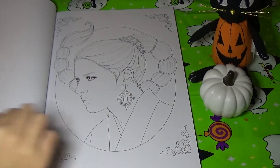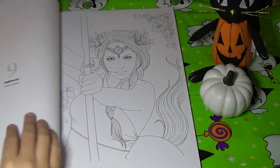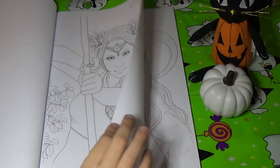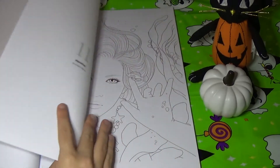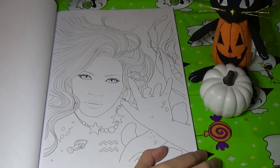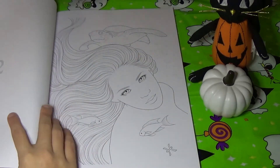This one is Scorpio. I love this one because it's framed — I really like that. This is Sagittarius. And this one is Capricorn. This one is Aquarius, and I love this one too. And then we have Pisces.